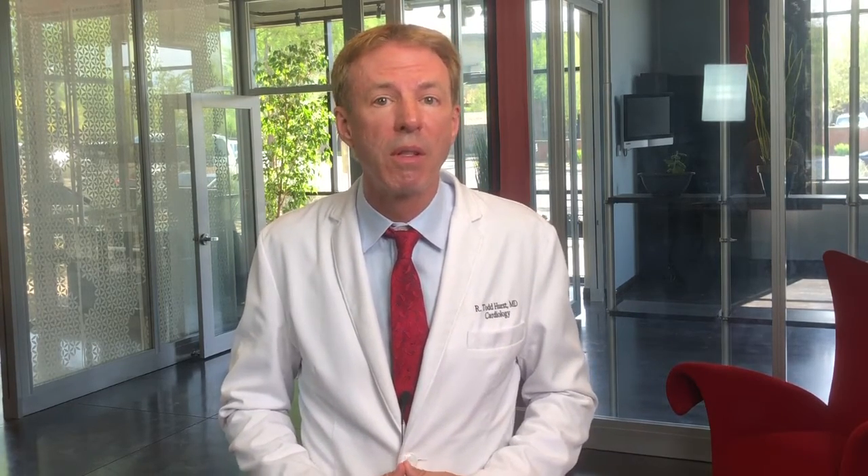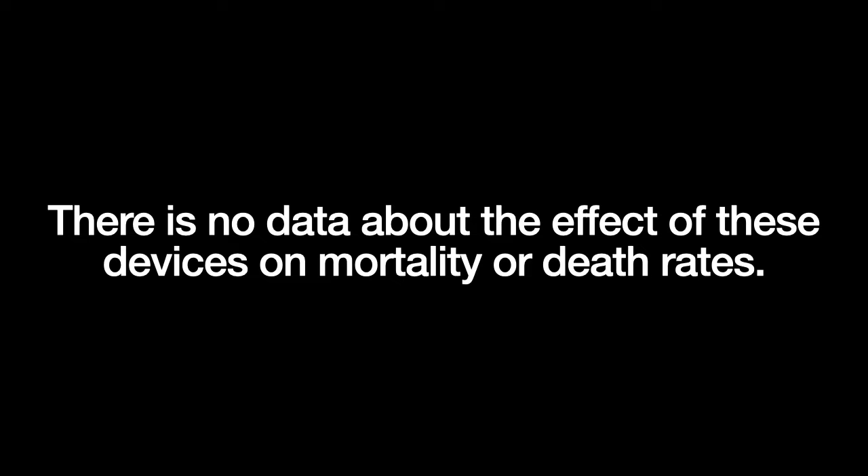But wouldn't that be a small price to pay for the life-saving benefits of these devices? Well, that's one of the problems — we don't know that these devices are life-saving. Doctors are trained to be cynical about life-saving claims that haven't been demonstrated in a quality clinical trial, particularly when those claims come from commercial interests. Physicians should protect their patients from unproven interventions. First, do no harm is a fundamental principle of quality medical care. And as of now, there is no data about the effect of these devices on mortality or death rates.